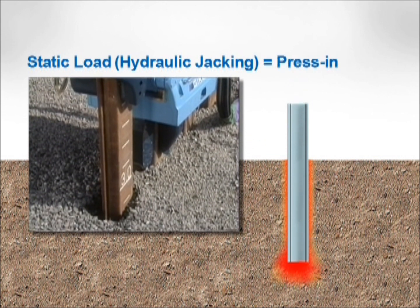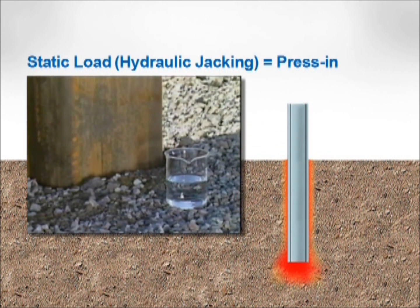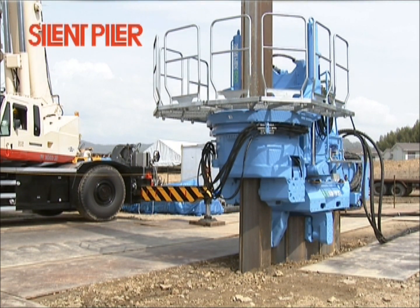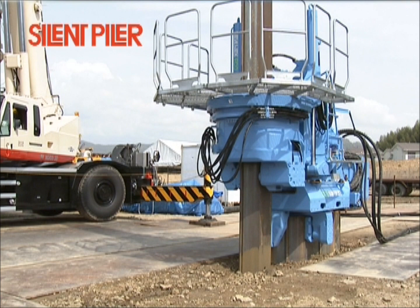Generating no noise or vibration, this, unlike conventional methods, is eco-friendly. Invented by Geeken, the Silent Piler Press-In Machine is the world's first practical application of the Press-In Principle. In piling work, this is a revolution in principle.